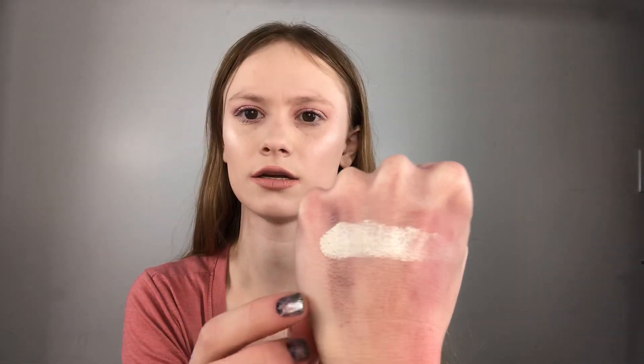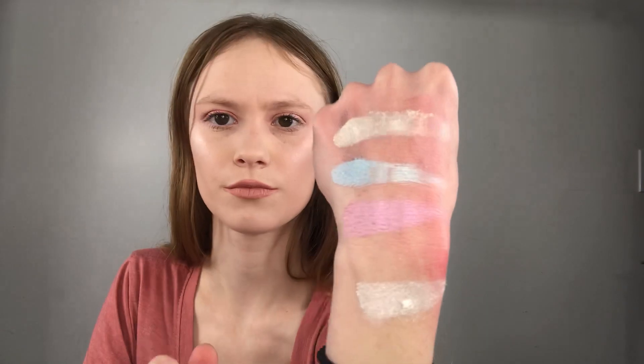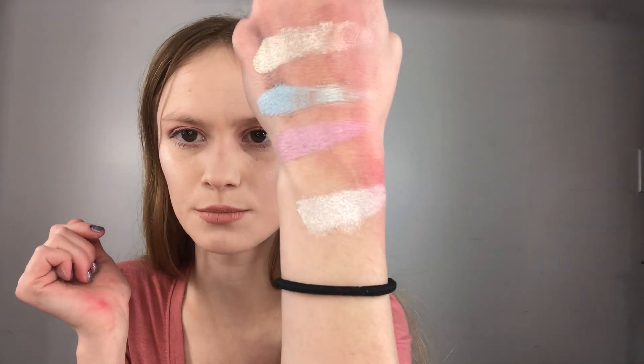I'll swatch these because they're some of my favorites. This Jeffree Star highlight in Ice Cold - that's what I'm wearing today. And I'll swatch a couple from this BH palette - these are so soft. I'll swatch the pink one and the blue one. Love these, such a good deal.